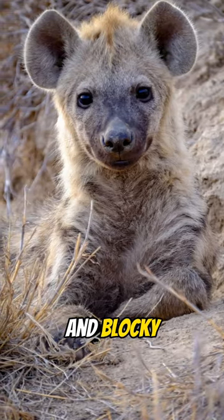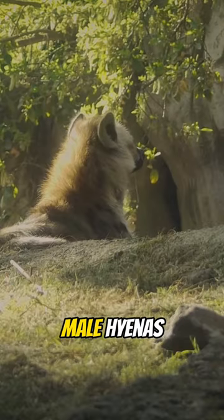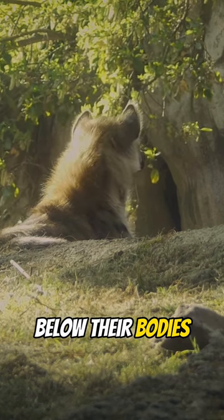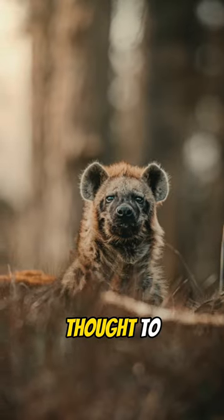Their heads are large and blocky, with powerful jaws and sharp teeth. Male hyenas are typically larger than females, and they also have a distinctive genitalia that hangs below their bodies, which is the reason why they are often mistakenly thought to be hermaphrodites.